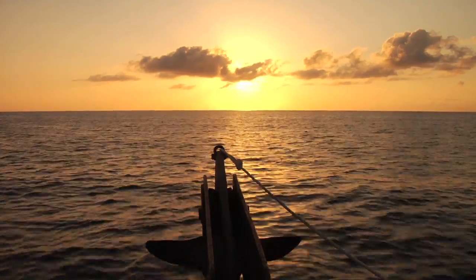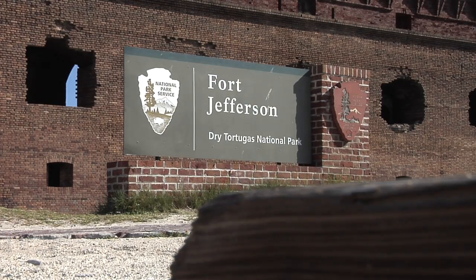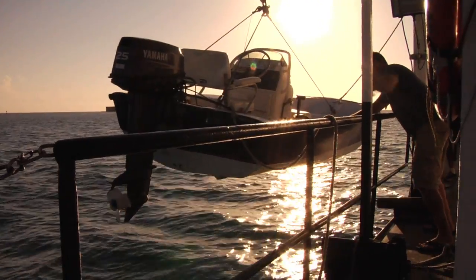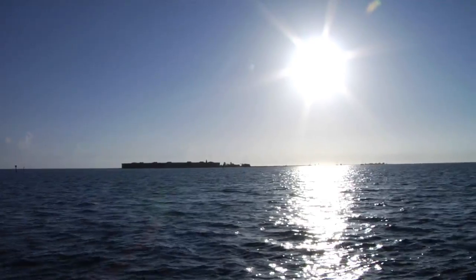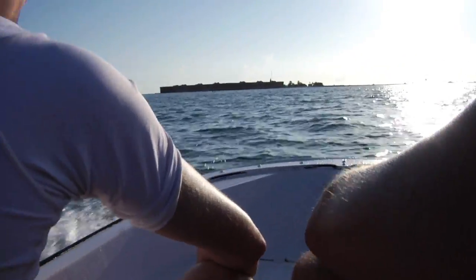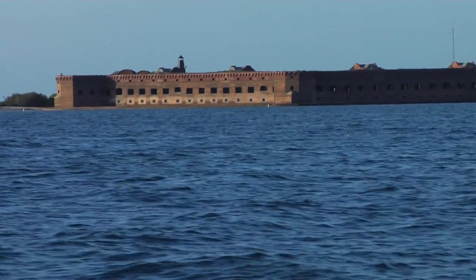We're going to anchor outside the park boundary tonight and in the morning go in. We just departed Key West and are going further west to Fort Jefferson. We definitely had a hunch that we could find something interesting in the National Park of the Dry Tortugas. It is a National Park, it's difficult to access, you need special permits in order to collect samples, and it's one area of very high biodiversity.